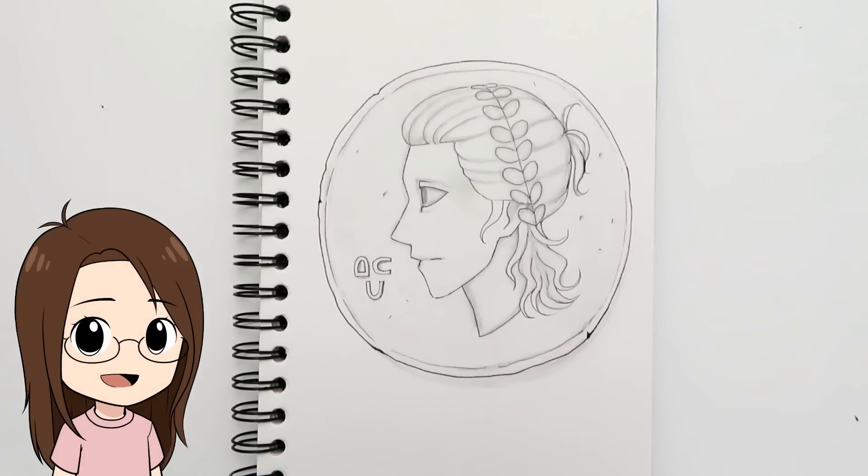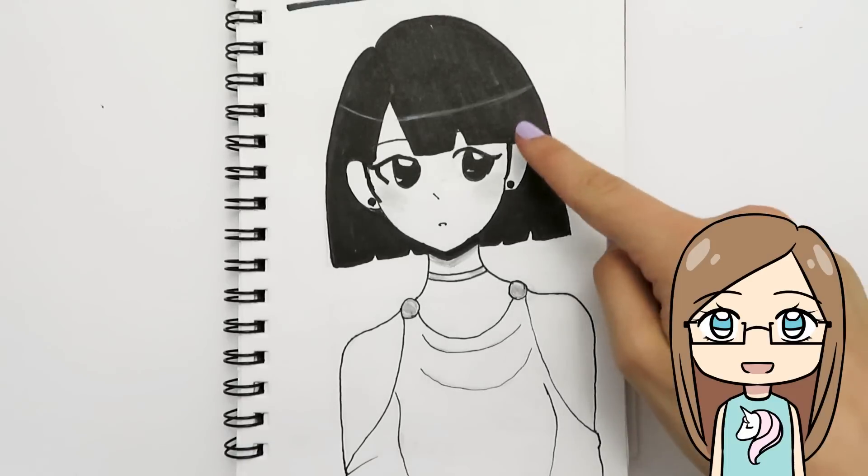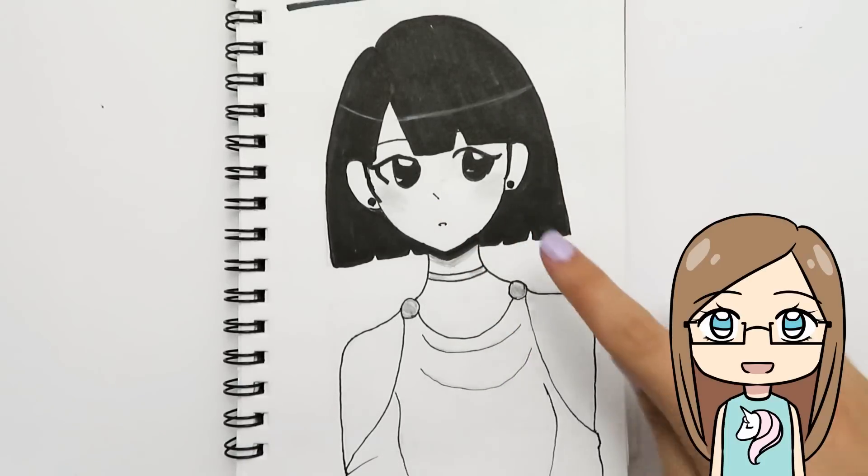Day twenty-three was 'ancient' — I thought of an ancient coin and tried to draw one with ancient-looking facial proportions, but it made her look a bit wonky. I'm not super happy with this one. My sister thought of ancient Egypt and drew an Egyptian-looking girl — though she forgot to add the headdress she'd planned.